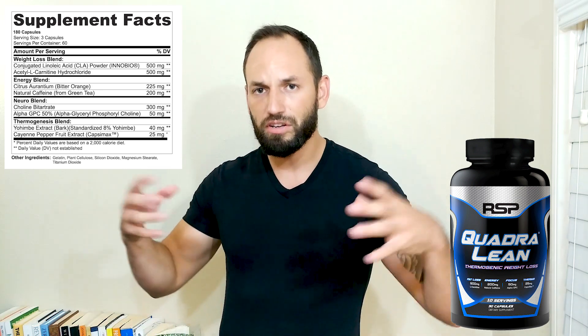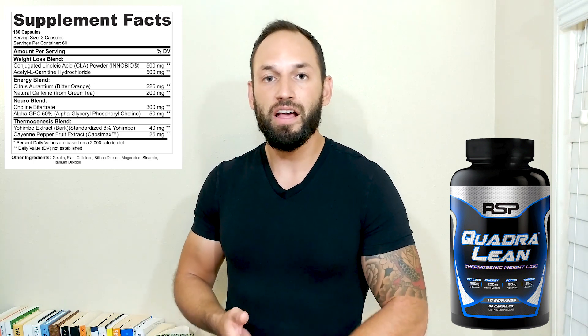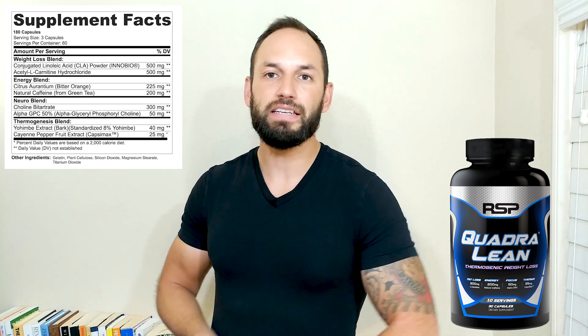You also get two nootropics in here. Nootropics are just going to help your brain — clear up your dome piece so there's less clutter. It's going to help you focus on what you're doing and your goals. First up, you get alpha GPC, and then you also get choline bitartrate. You get those two in there.